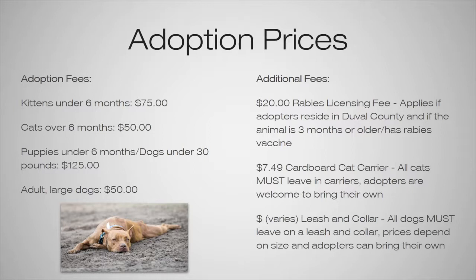All dogs must leave on a leash and collar. The prices depend on size — all the leashes are similar pricing, but the collars depend on whether they need a small, medium, or large. Adopters are allowed to bring their own, but the collar must fit the dog properly for us to let them leave. People can also bring a harness, but we encourage leashes and collars so they can attach their rabies tag to it.